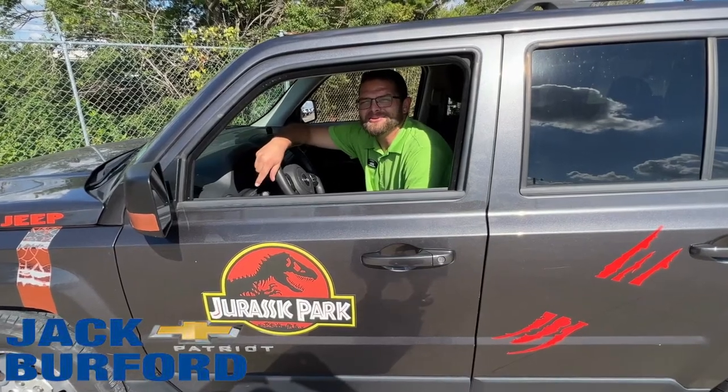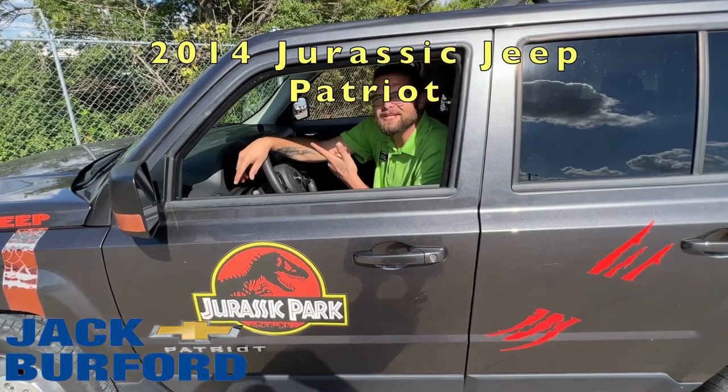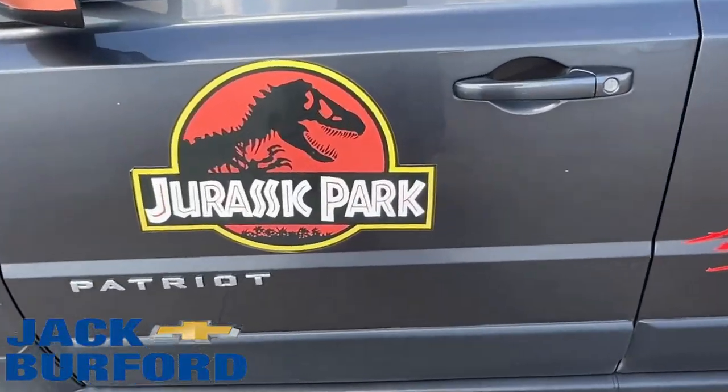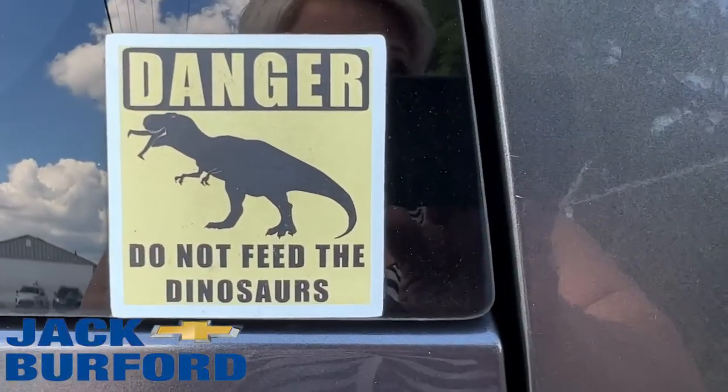Hey guys, we got a Jurassic deal here for you. Got this 2014 Jeep Patriot right here — we just took it in on trade. This is awesome, it has Jurassic vinyl on it. Very cool looking car, definitely very unique.